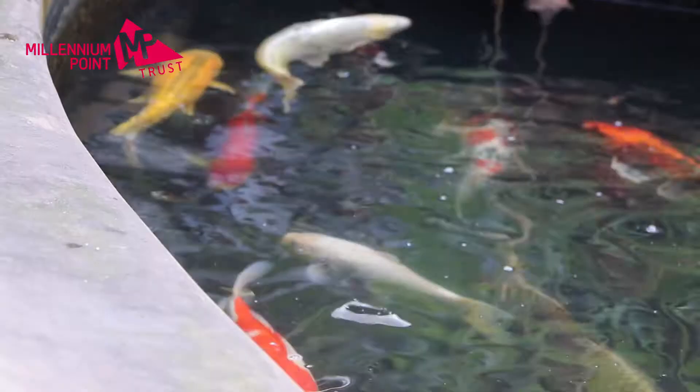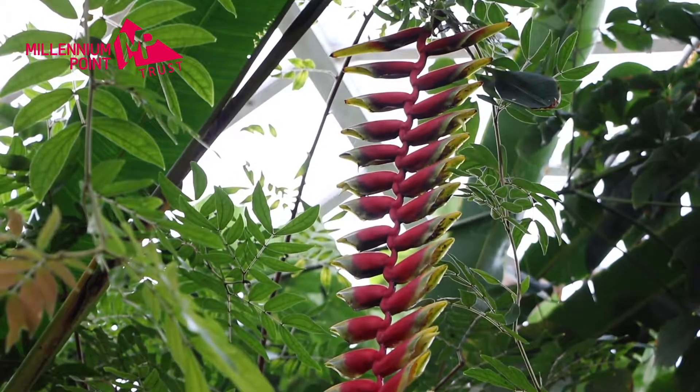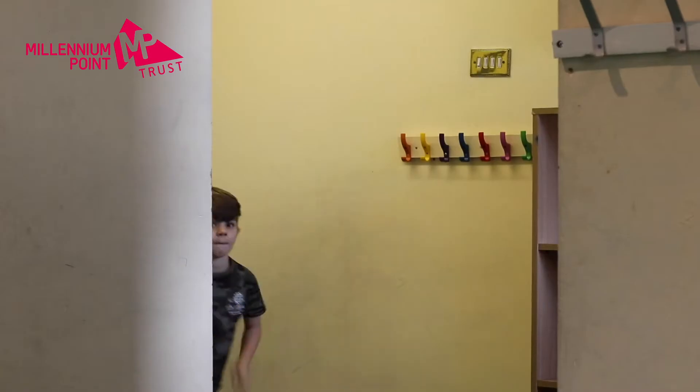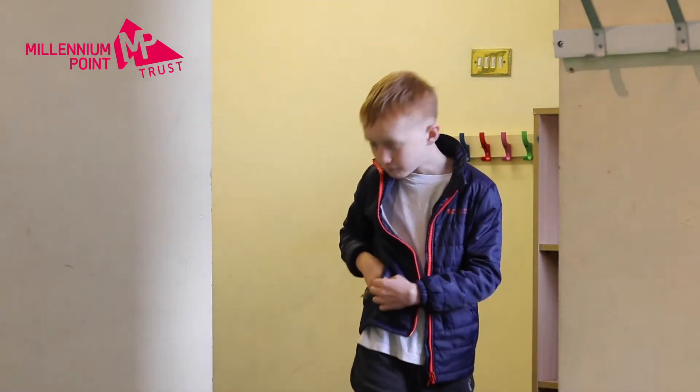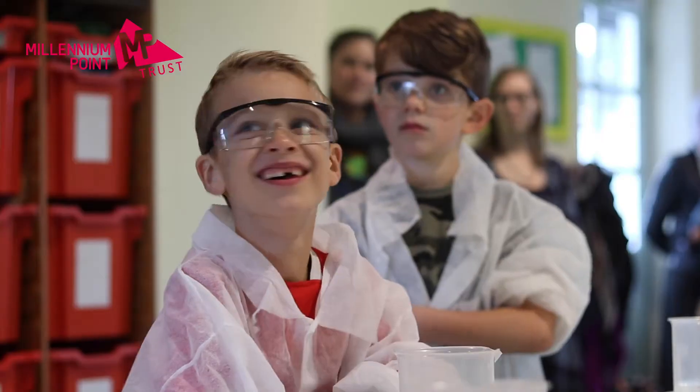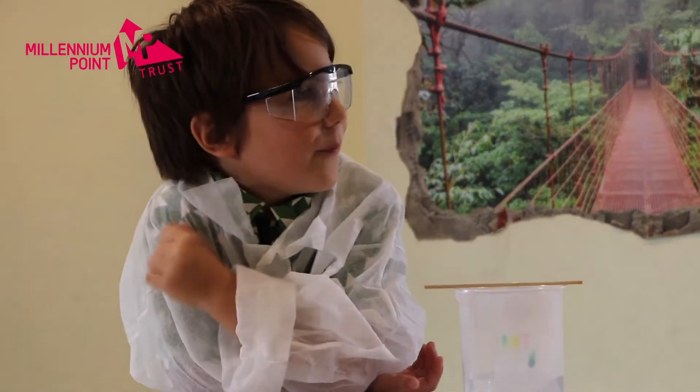I'm James Jarvis and I'm Education Manager here at Birmingham Botanical Gardens. It's a brilliant place for children to come because it's somewhere they can really bring their learning to life. We've started our Sensational Science sessions and the Millennium Point grant has been really useful in being able to welcome different schools and different groups to the gardens to do that.